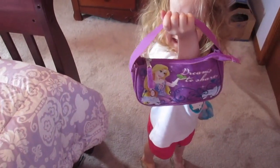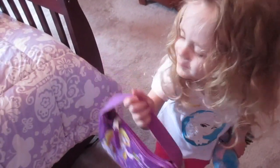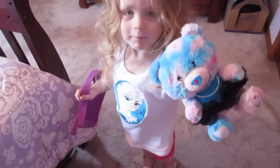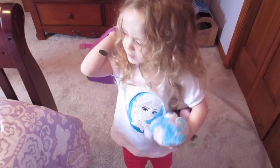Natalie's very excited about her purse. She has a Rapunzel and Pascal purse, and she has a little wristlet too. Are you going to be bringing your bear? Let's go put everything in your bag too, okay?